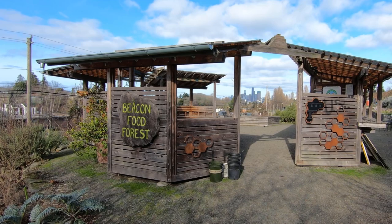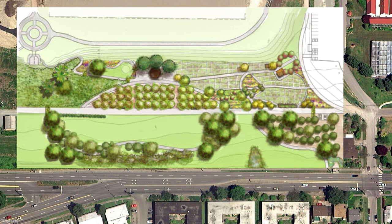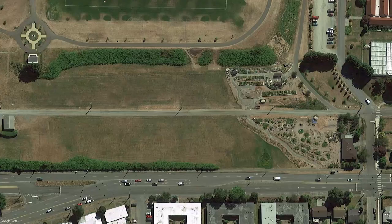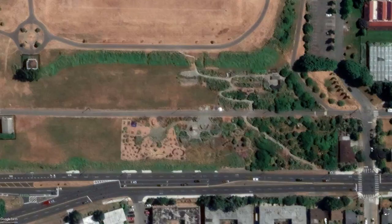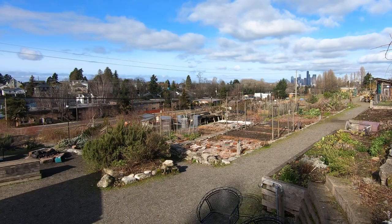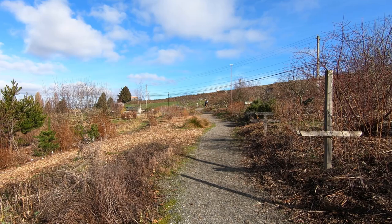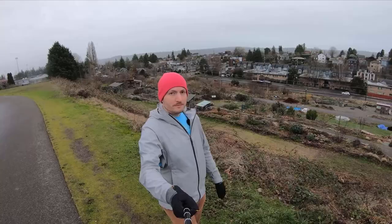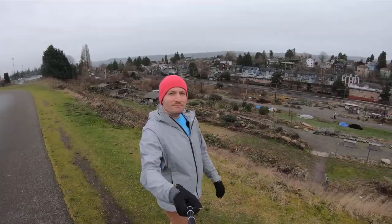The Beacon Food Forest originated as a final project for a permaculture design course. In 2009, four students studying food forestry selected the western slope of Jefferson Park and created a dream design that they presented to the community. The dream became a reality as the first 1.75 acres were constructed in late 2013 and another 1.75 acres were added in 2018. Beacon Food Forest is the largest public food forest in the country and it contains pea patch plots, gathering plaza, food bank gardens, beekeeping area, and harvesting areas that are open year-round to anyone. The site is maintained through the efforts of 15 corps volunteers and 50 regular volunteers.